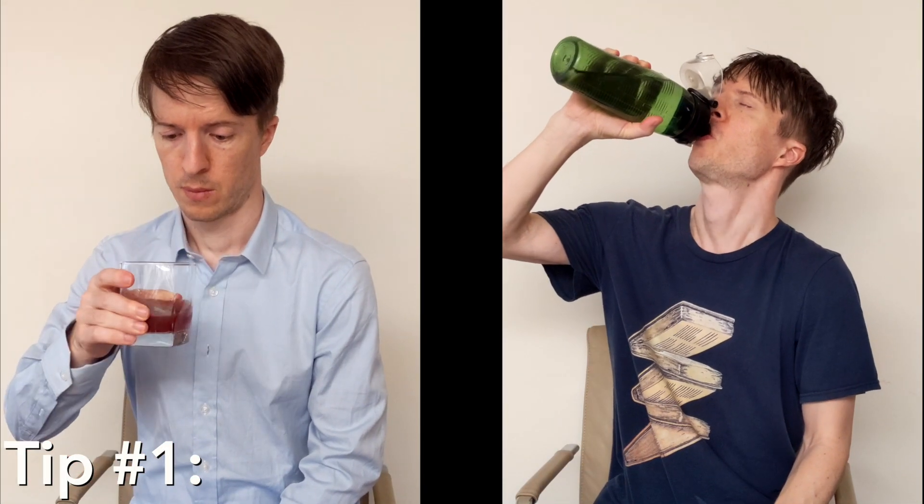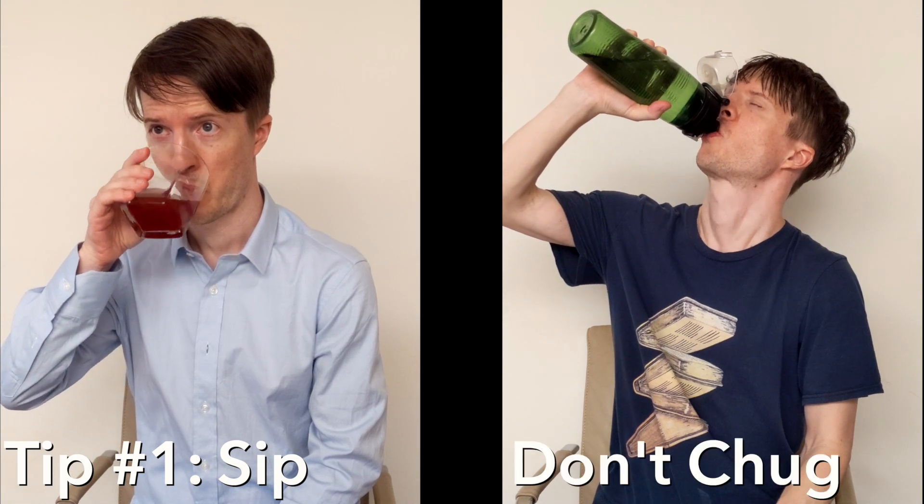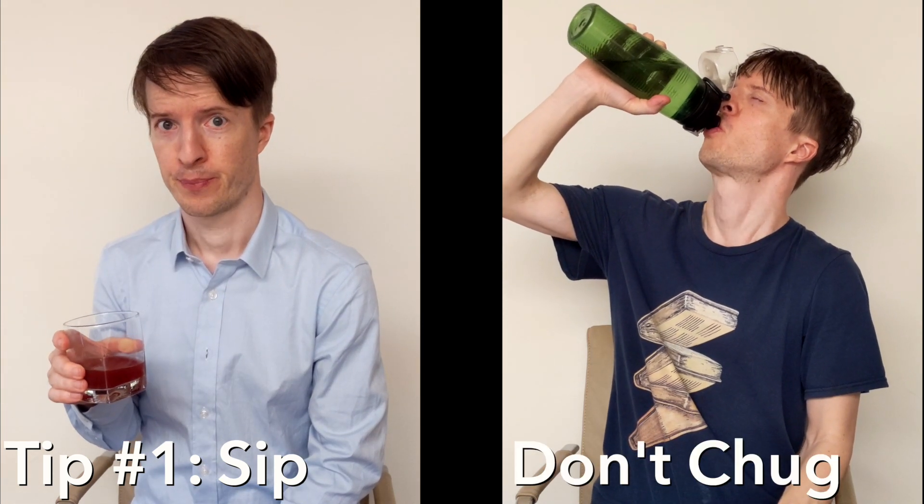Tip number one is that reading a textbook should be a lot more like sipping a beverage than chugging it. What I mean by sipping is that you should limit yourself to 10-15 minutes, or maybe a half an hour max, of focused reading time. This can be as little as three, four, or five pages.